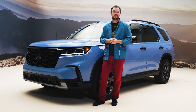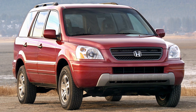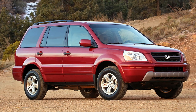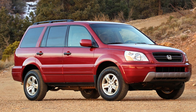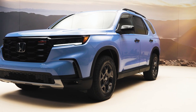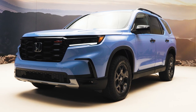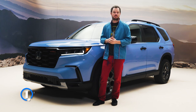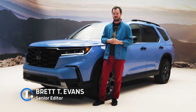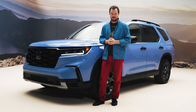Remember the original Honda Pilot from 2003? Even though the company was just a little bit late to the family SUV game, that car became an almost instant sales success, and pretty soon it was just as commonplace around peewee soccer fields as orange slices and juice boxes. Two decades later, there's a new Pilot in town, and it's arguably the most significant vehicle that Honda will produce this year — not just because of its popularity, but because it pushes boundaries like no Honda-built SUV has before, off the pavement and into the dirt with this all-new Trailsport trim level.